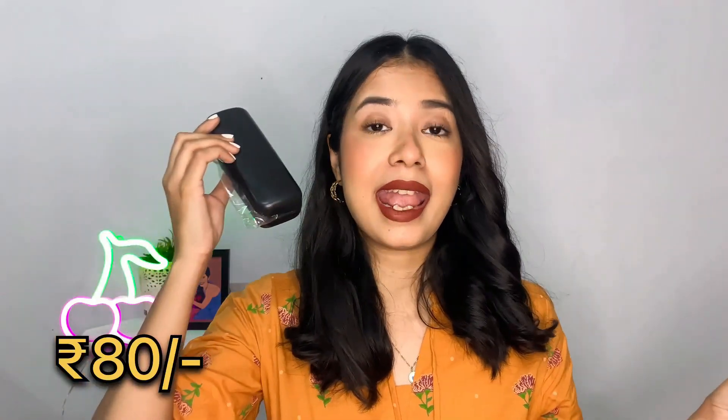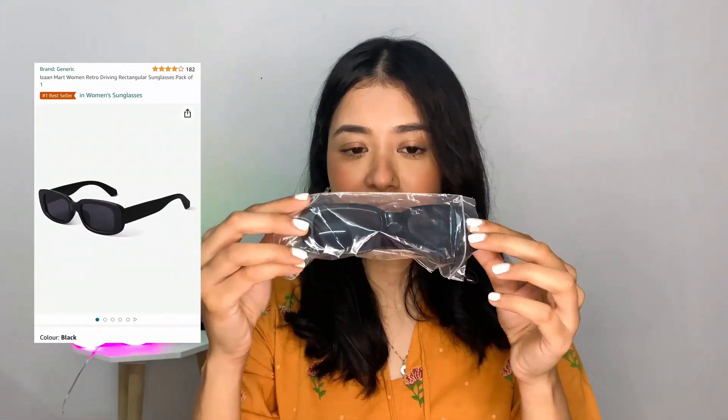Can you guess — under Rs. 100! I got this for just Rs. 80. It comes with this box. Here I have the sunglasses, and when I open this up, this is what the sunglasses looks like. I've seen people buying this kind of sunglasses, this style, at a high, high cost, and I got this for just Rs. 80. So this is what it looks like.